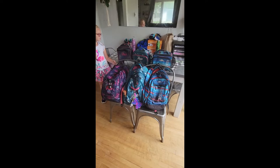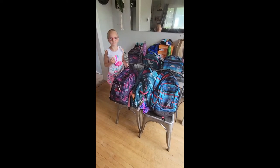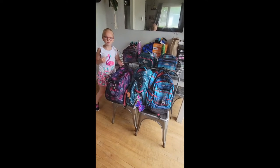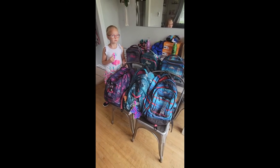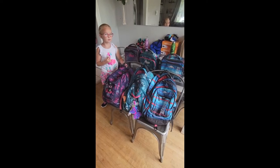I did get some stuff new and some stuff we're going to reuse. The book bags and the lunch cans, we're reusing. The Roots book bags — they last for quite a while.